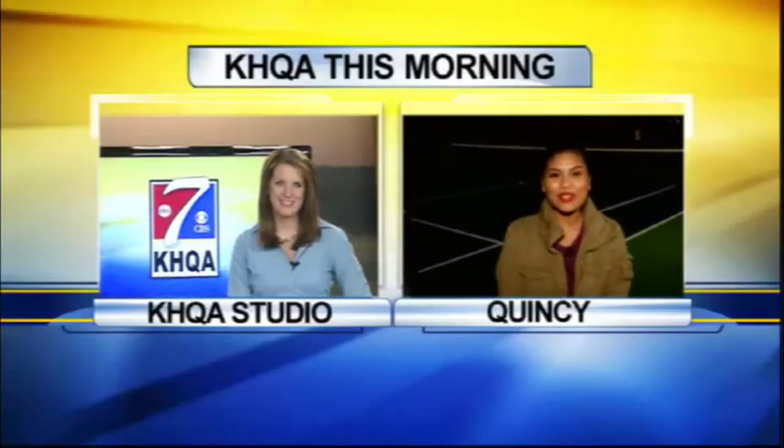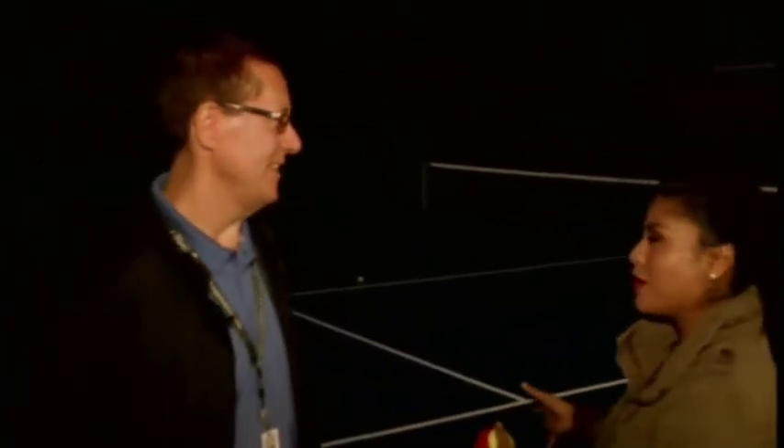Kristen Aguirre is out and about in the Tri-State area in Quincy this morning. She joins us live from Madison Park to tell us what tradition you might be seeing there. We are live here at Madison Park and we are talking tennis this morning. With me is Mike Bruns from the Quincy Park District. Tell us a little bit about what's new here on this court.